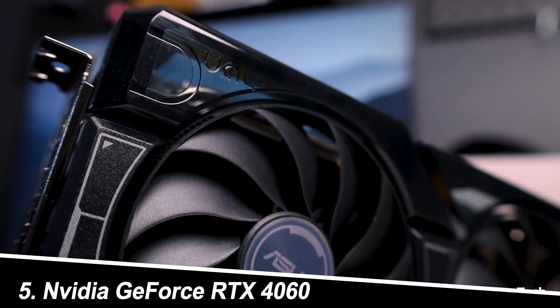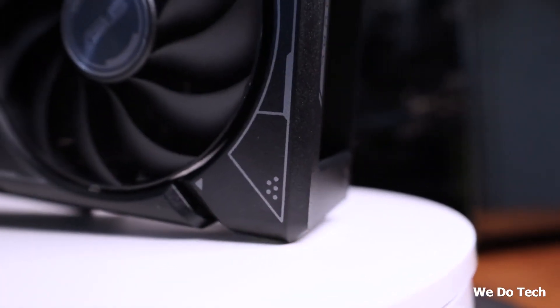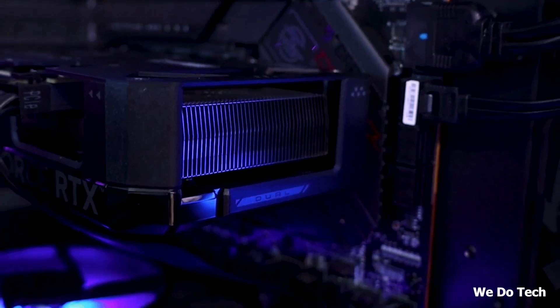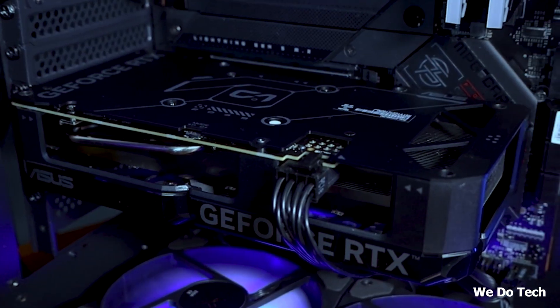Number 5: NVIDIA GeForce RTX 4060 — the 1080p powerhouse. The NVIDIA GeForce RTX 4060 caters to the 1080p gaming crowd. This card effortlessly conquers popular titles at this resolution, providing a fantastic gaming experience.